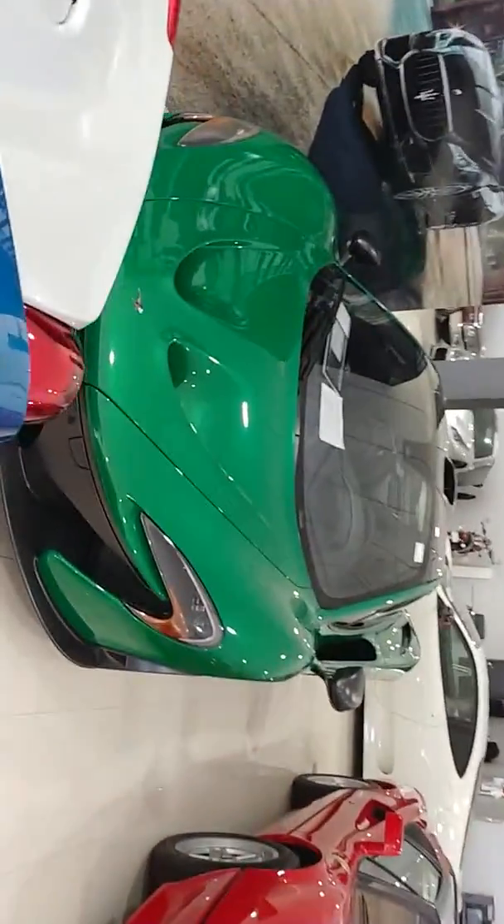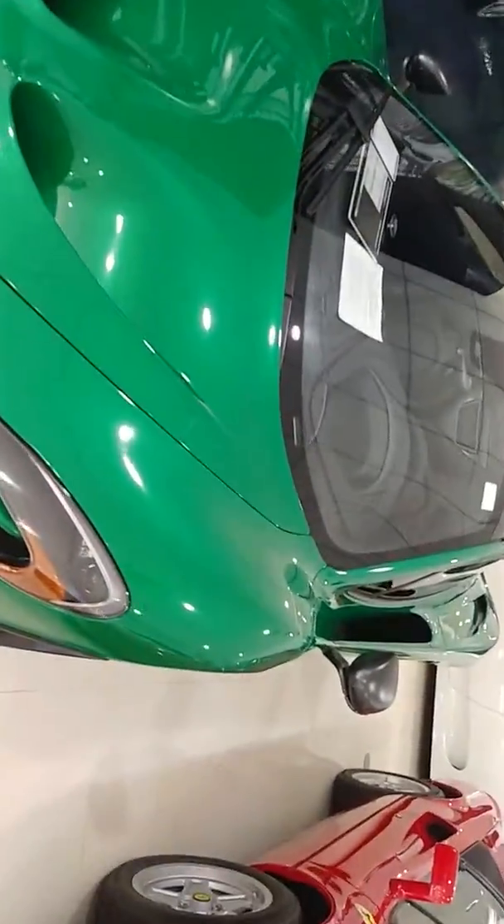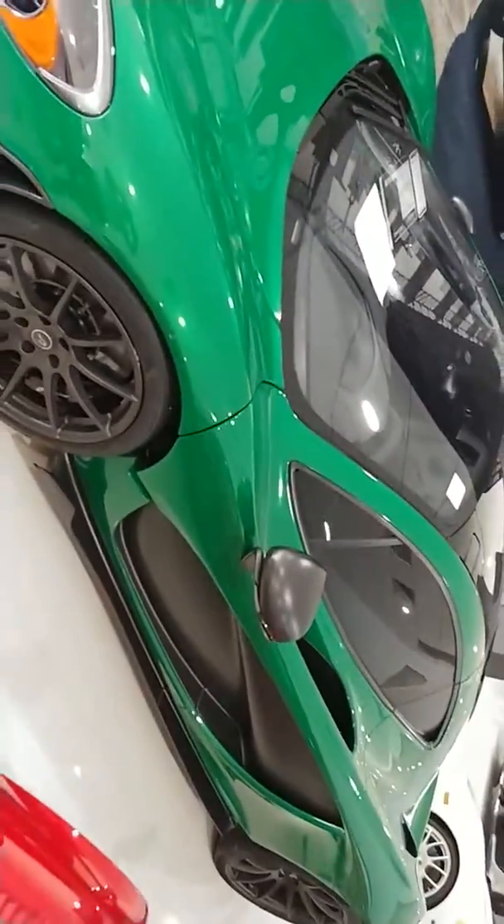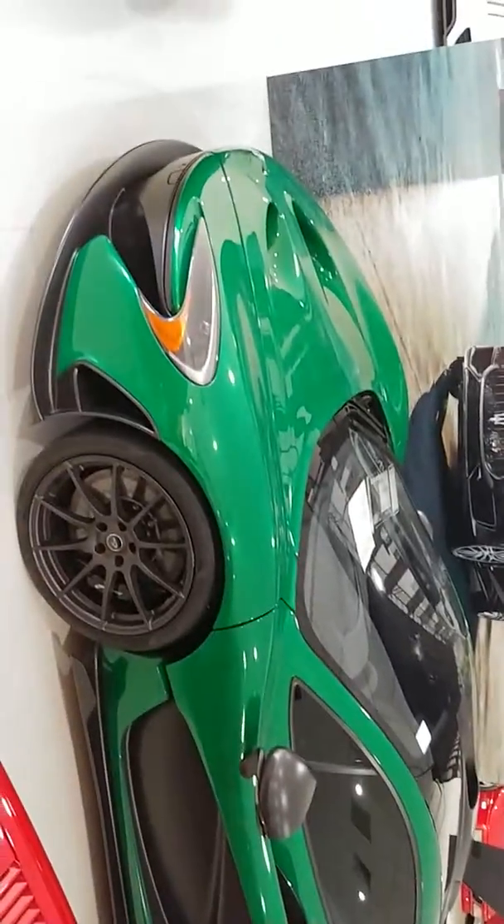I got a treat for you guys. It's a McLaren P1 here. Found a P1 in green — have you ever seen that before? That's insane.